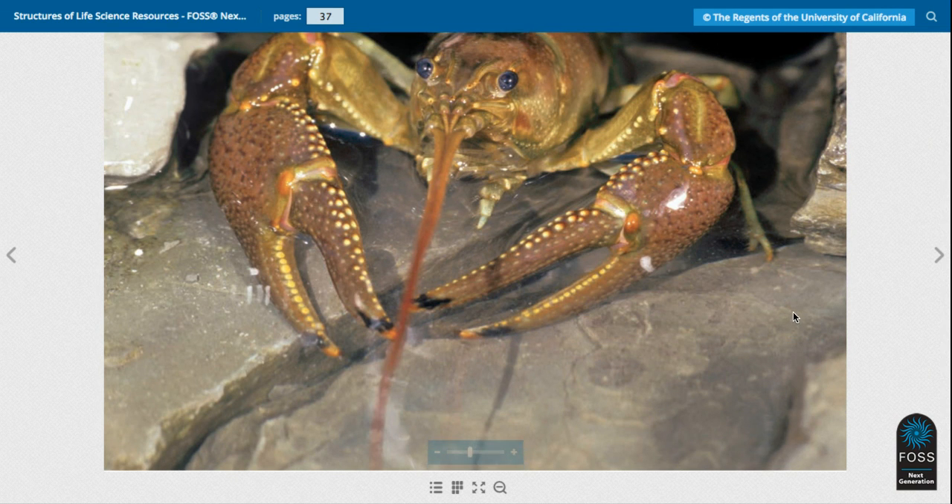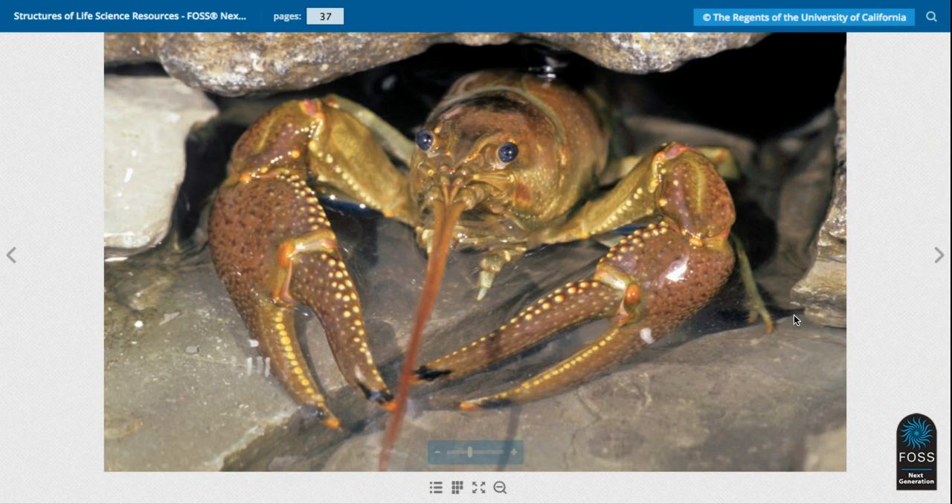And here is the crayfish hiding in its place. We will stop right there, boys and girls.